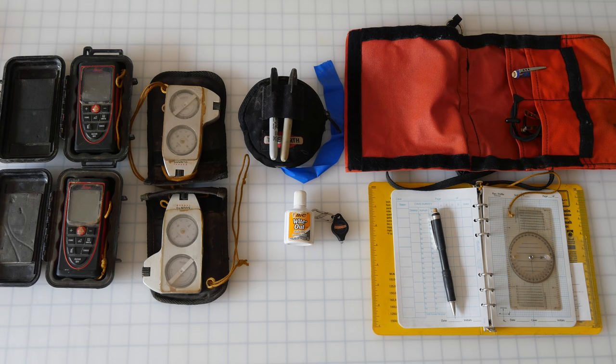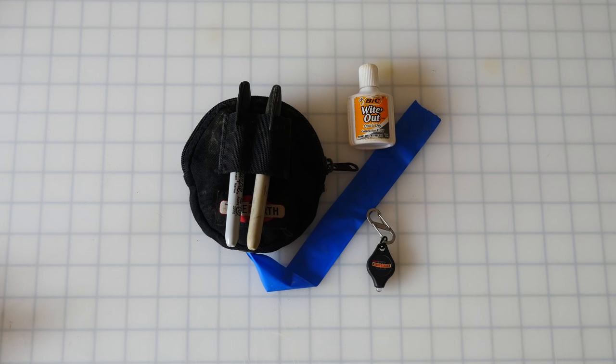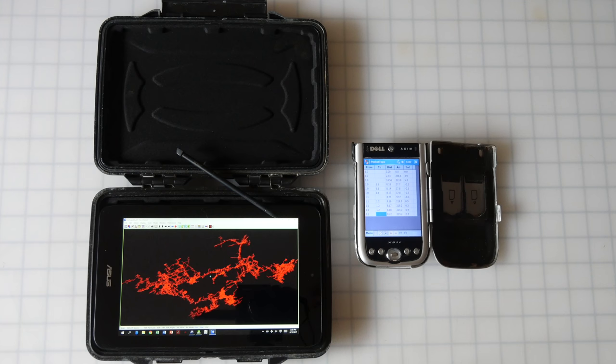Key pieces of survey gear include the instruments for collecting distance, azimuth, and inclination data, a system for marking stations, and a book or digital device for recording data and sketches. There are variations on the type of gear used, with many newer tools becoming available that help automate and digitize the process.